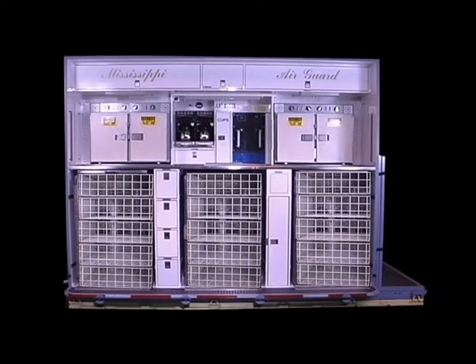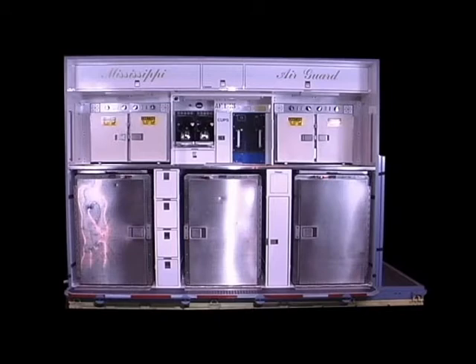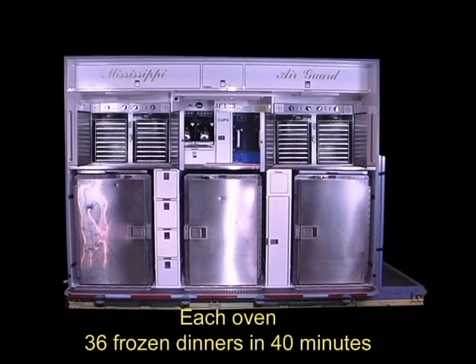The ATGL contains two convection ovens. The oven has the capability of heating 36 frozen dinners — 18 in each cavity — in approximately 40 minutes. The oven is a double door, double cavity unit with integral oven temperature and heat sensing control.